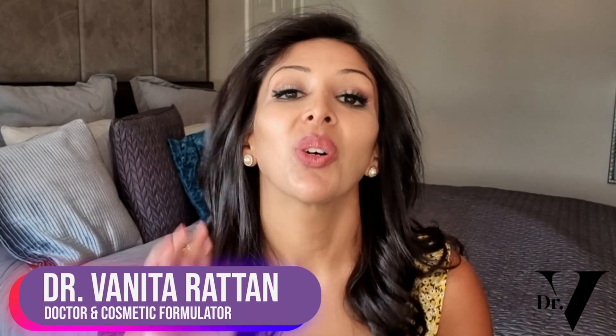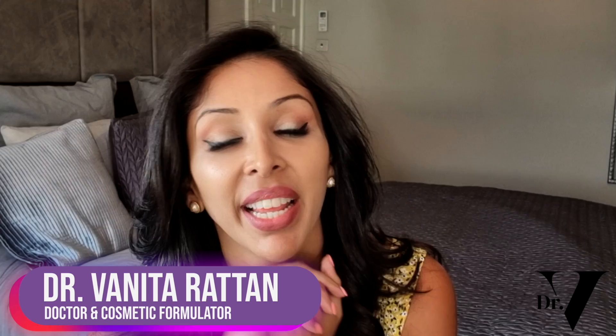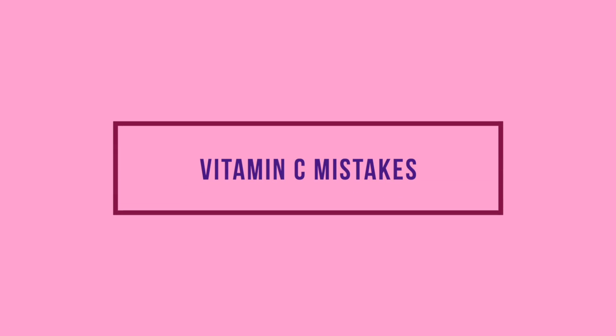Hello, I'm Dr. Benita Rattan. I'm a doctor but I'm also a cosmetic formulator specifically for skin of colour. Today's video is actually important because I've seen a lot of people make mistakes when choosing their vitamin C serum.